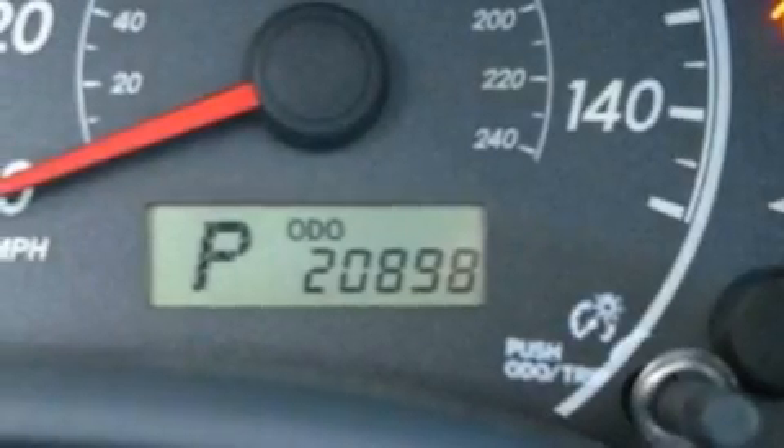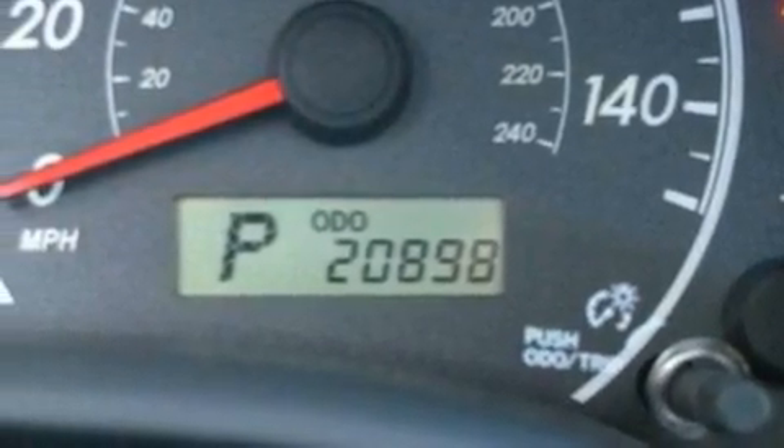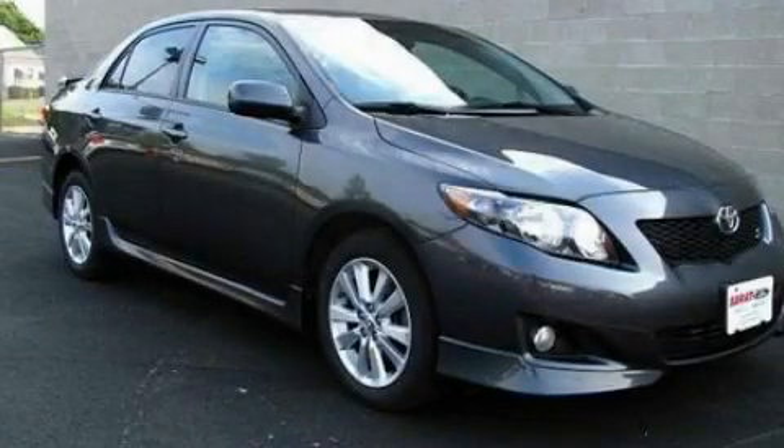With an EPA estimated rating of 35 miles per gallon on the highway, this vehicle is clearly a fuel-efficient choice. This vehicle won't last long at this price. Call and arrange a test drive now.